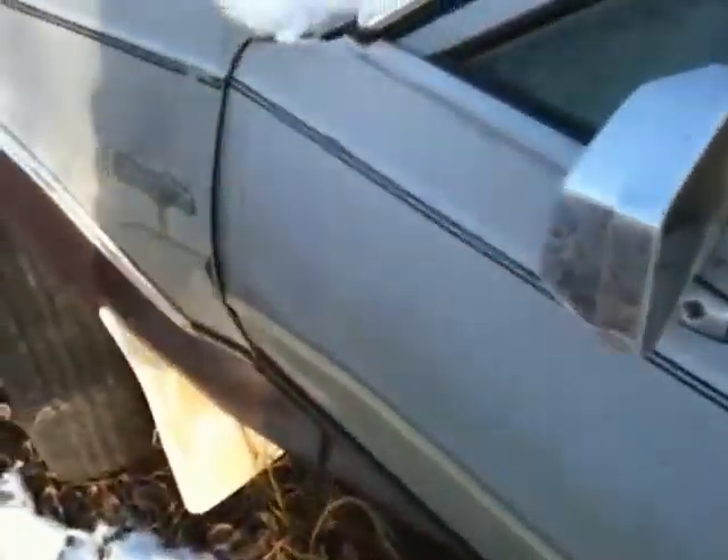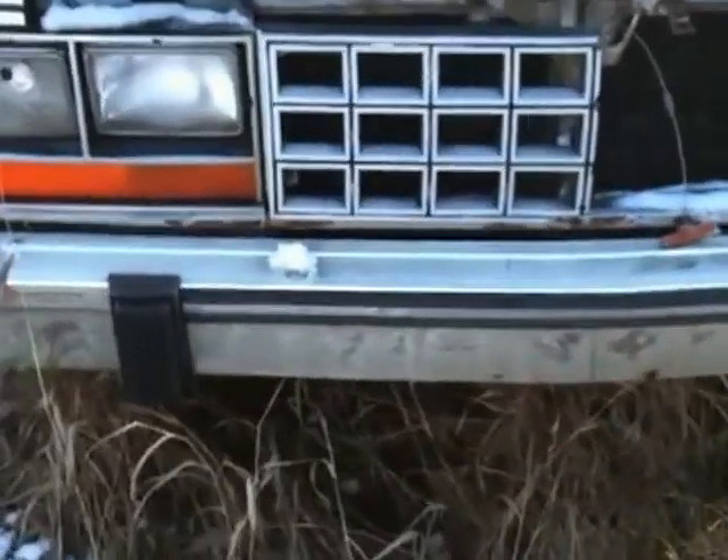Stuff's pretty dirty and they started to pull the dash apart. Grille is smashed, and you can see the damage on this side.